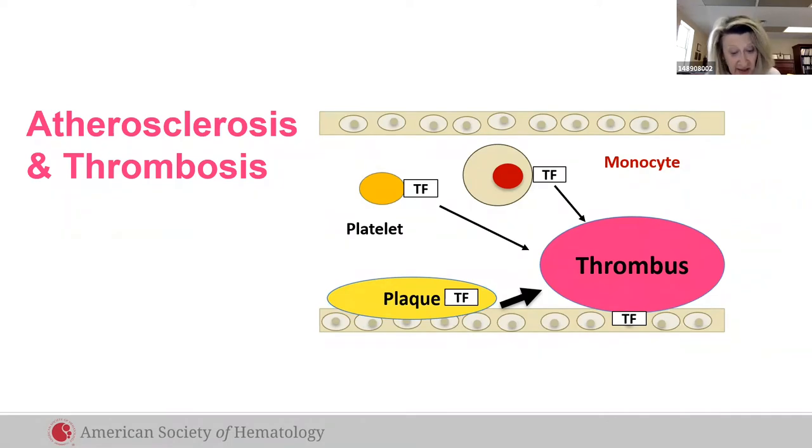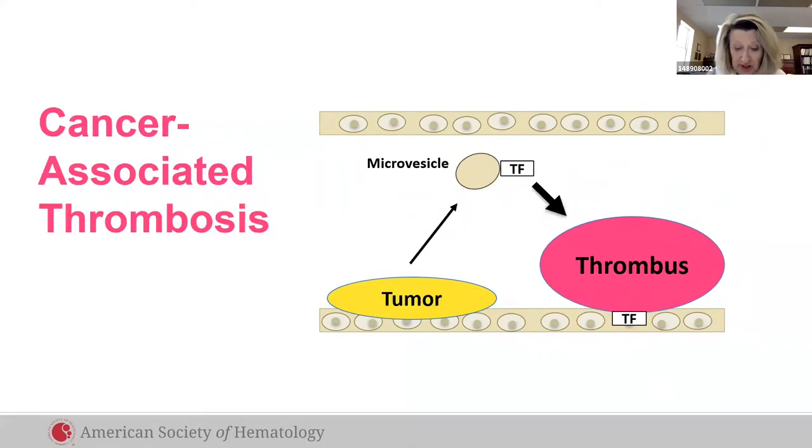In cancer, tumor cell-derived tissue factor activates white cells. White cells release DNA, proteases, and other proteins to fight cancer cells, but they also promote thrombosis. By limiting thrombosis, anticoagulants can limit cancer progression.